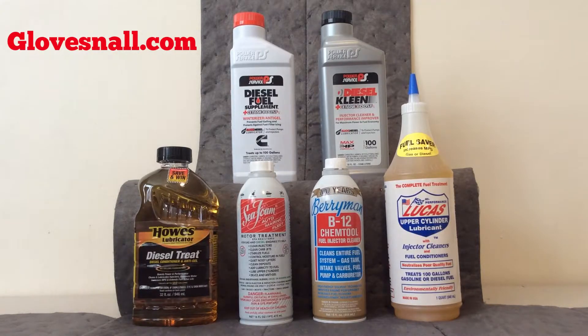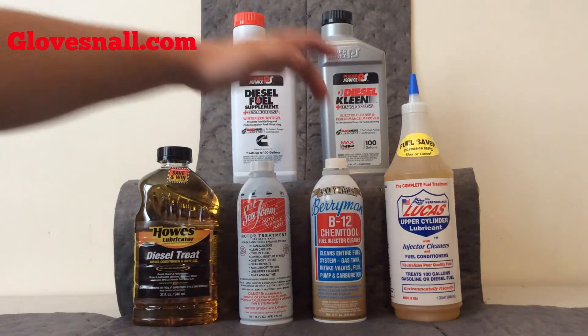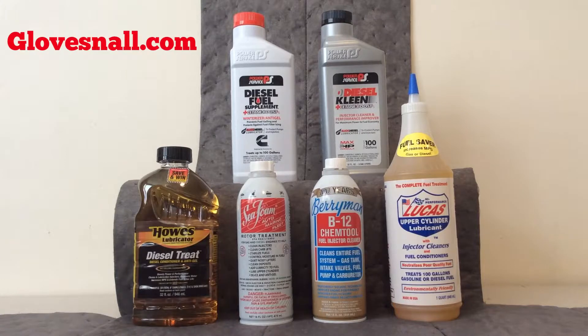The next product is fairly similar. It's the B12 Chemtool by Berryman. Most of you are probably familiar with Berryman. The B12 Chemtool fuel injector cleaner cleans the fuel system and intake valves as well as pump and carburetor. It's a high-energy solvent technology. It improves engine performance, increases fuel economy, restores power, and reduces emissions. Really good product — we get a lot of good reviews about that product in particular.